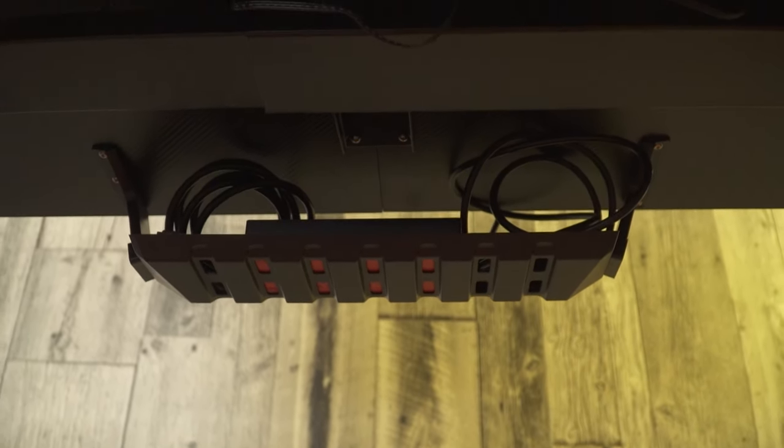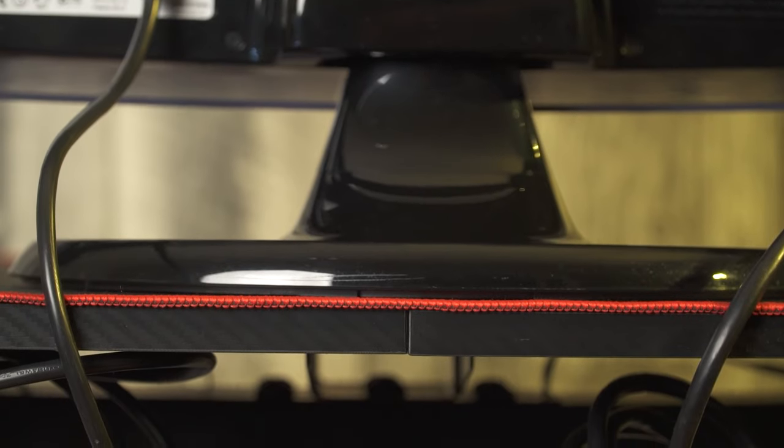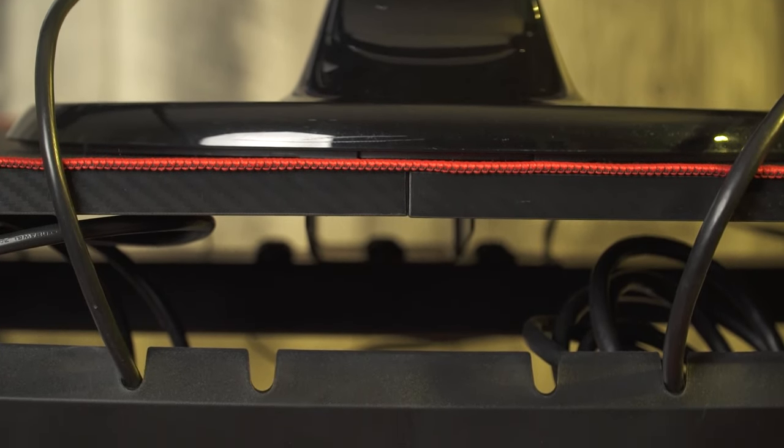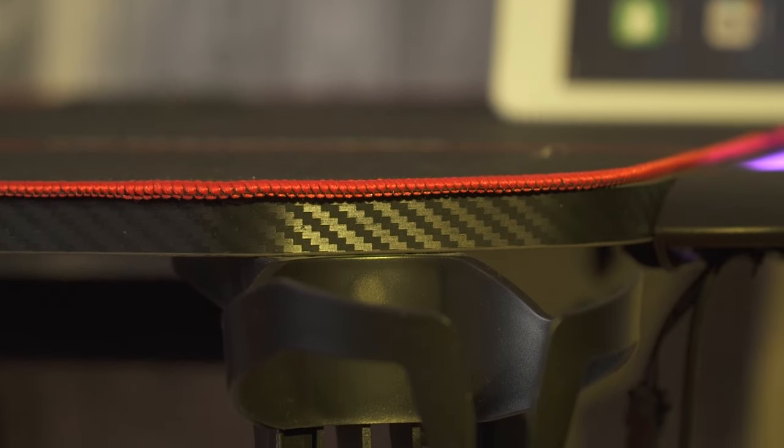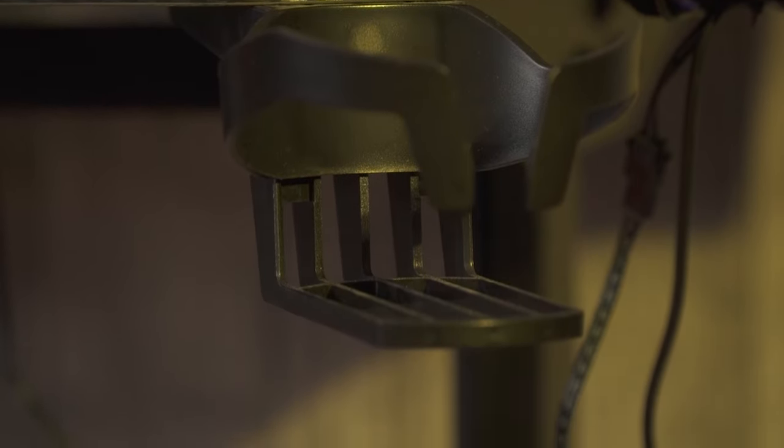Beneath the table, you have a wire management hub to have your wires organized and to give you that clean look. In addition, you have a cup holder that is designed specifically for gamers to avoid unnecessary incidents and spills.